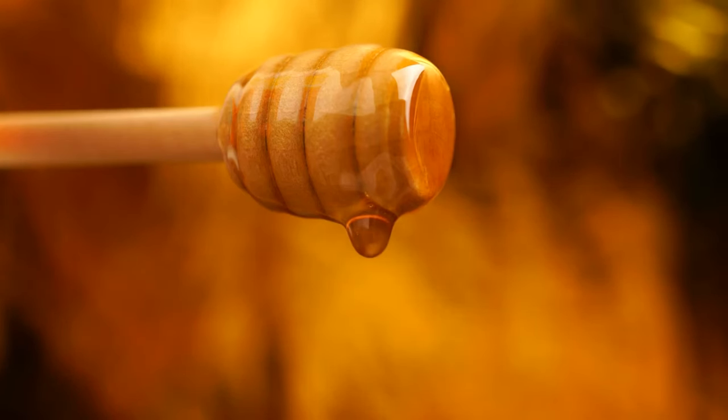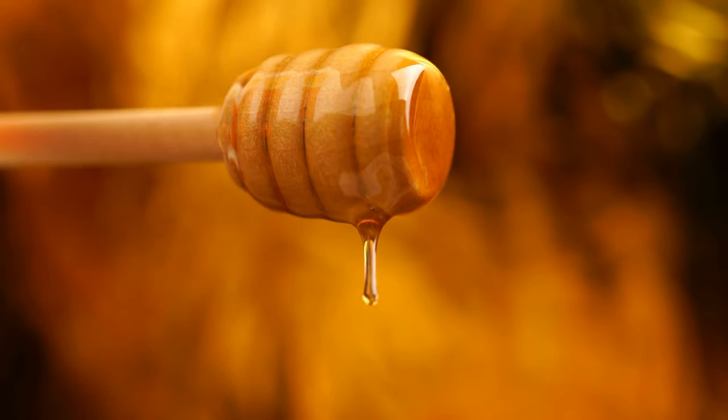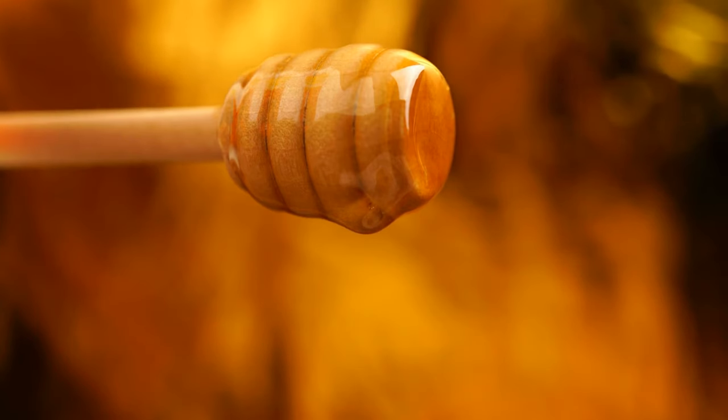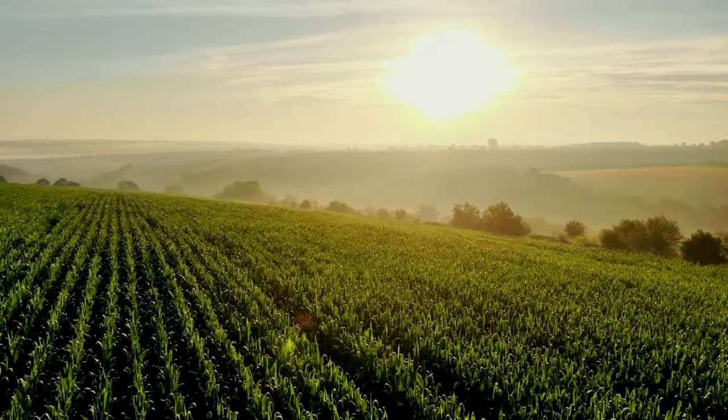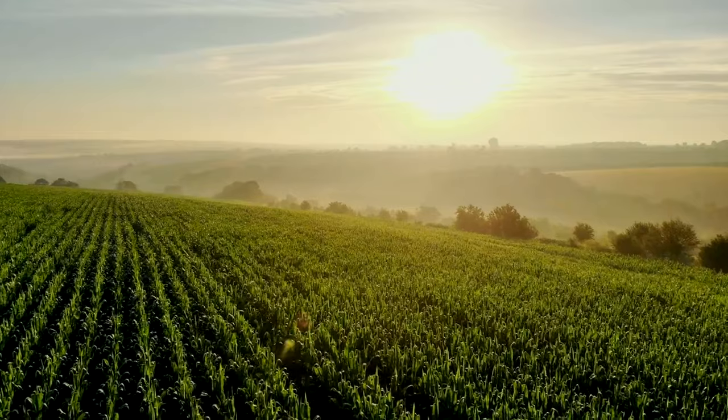In every drop of honey and every blooming petal, we find the echoes of the worker bees' quiet diligence. Their significance, intertwined with the threads of life, reminds us to pause, appreciate, and safeguard these diminutive beings. For in their survival, we find our own. In their buzzing, we find the harmonious melody that serenades the blossoming of life across our precious planet.